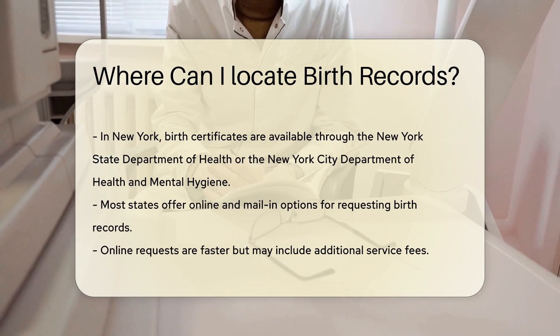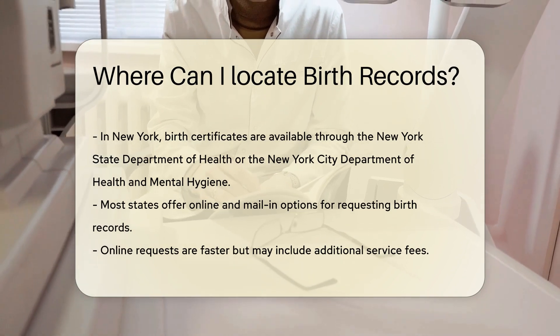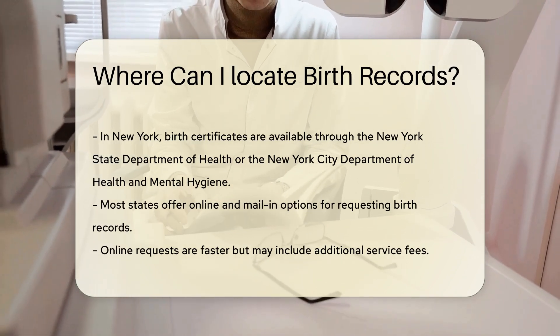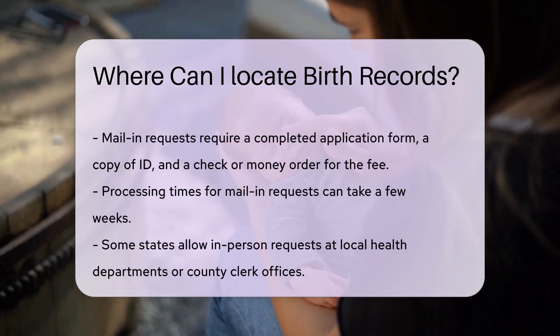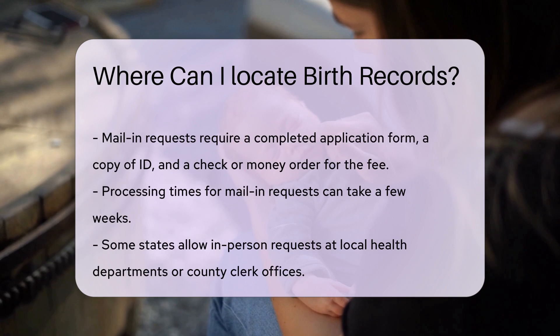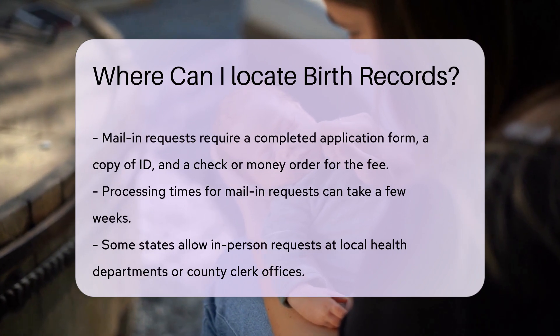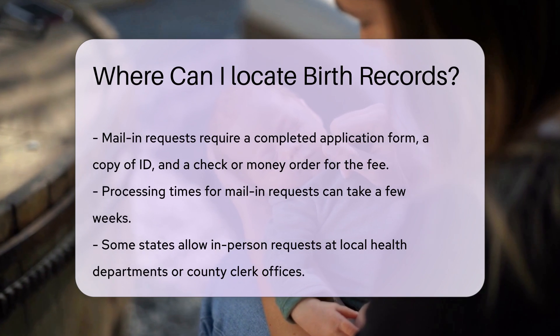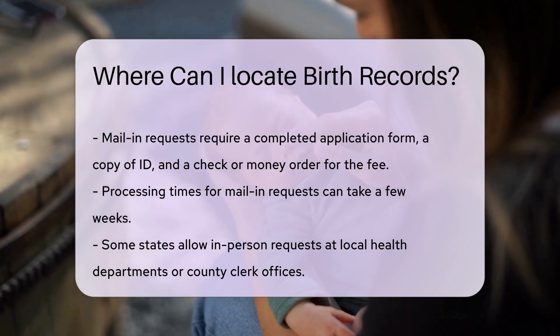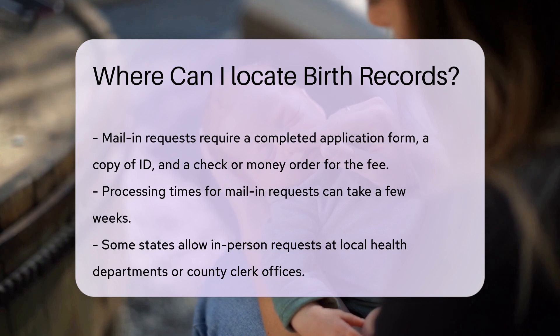For mail-in requests, you'll need to send a completed application form, a copy of your ID, and a check or money order for the fee. Processing times can vary, but it often takes a few weeks. Some states also allow you to request birth records in person at local health departments or county clerk offices, which can be a good option if you need the record quickly.